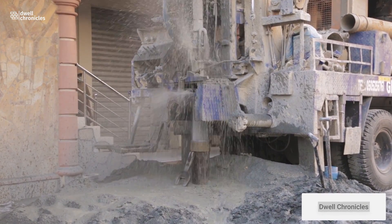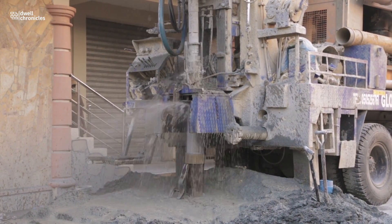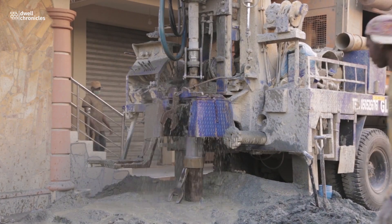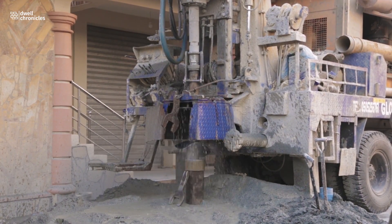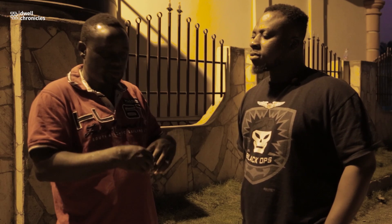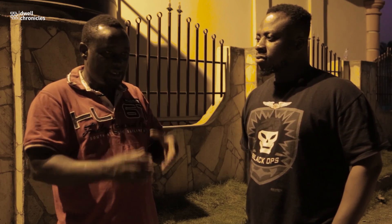If I should have a borehole drilled right now, am I supposed to go to Ghana Water for some certification or checks of the water quality? It is not mandatory. But if you want to use it for commercial purposes, you need to go to CSRI and then Ghana Water for certification. They will test the water and give you authenticity of its wholesomeness for consumption.